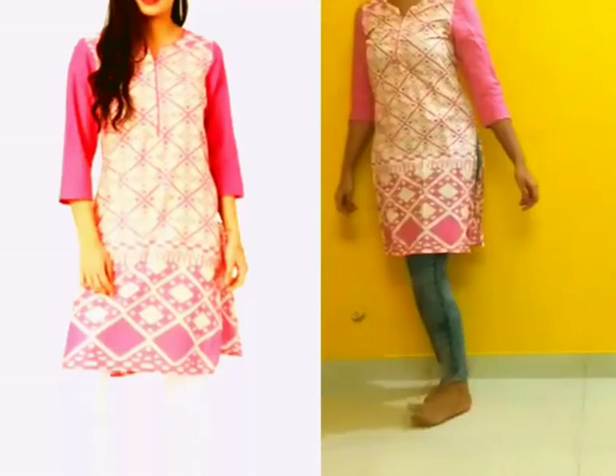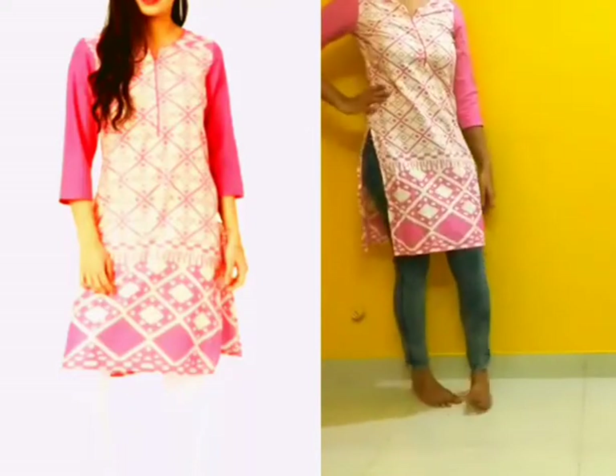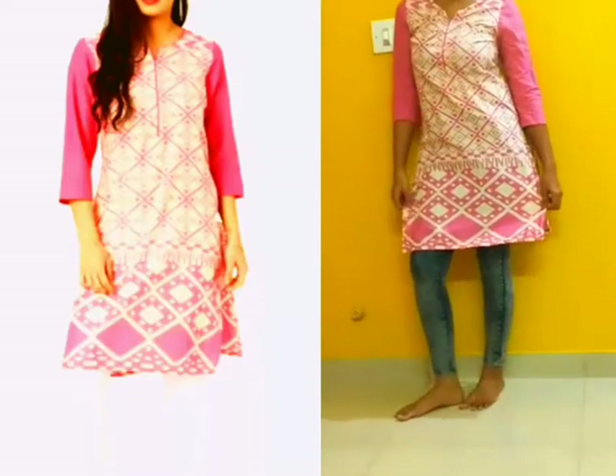I like how it looks on me when I wear it, and the fabric is good — it's a good cotton material. The best part is I got this kurta for only 299 rupees. For this price, I really recommend you buy this kurta.